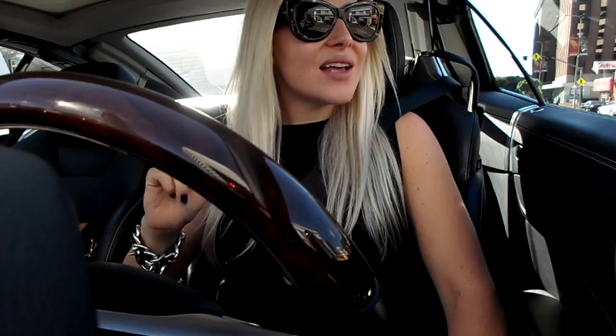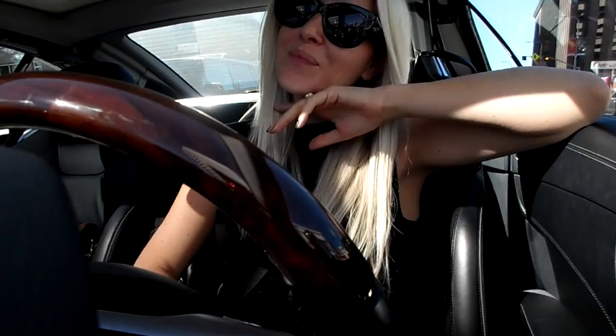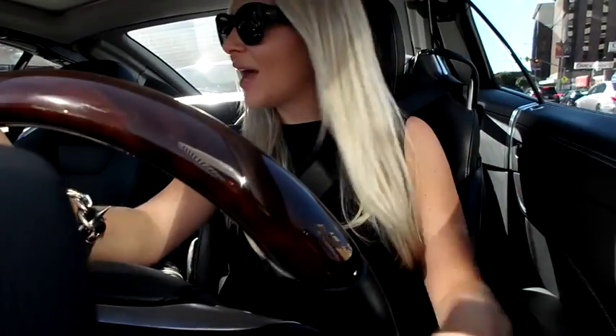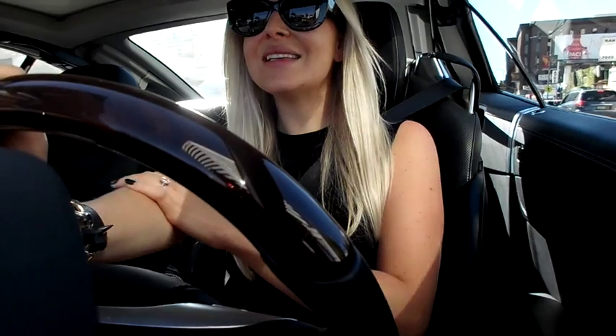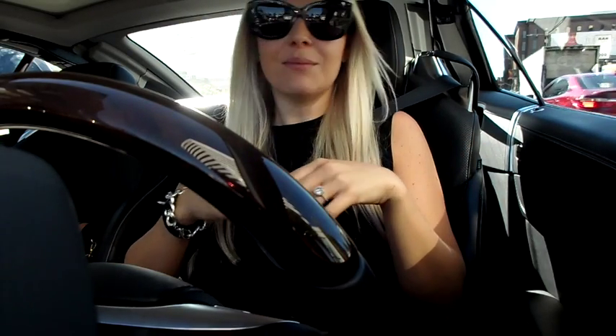Nick is gluten free, and I give him so much grief for that because I just can't deal with it. I mean, I know it's a legit thing, but I'm not like that. I feel like if I was gluten intolerant I probably wouldn't even know it — I'd probably just keep eating. Nick is gluten free for health reasons, so I'm going to make him a meat and cheese board. He loves meats and cheeses and things like that, like salamis. So I'm going to bring that appetizer.